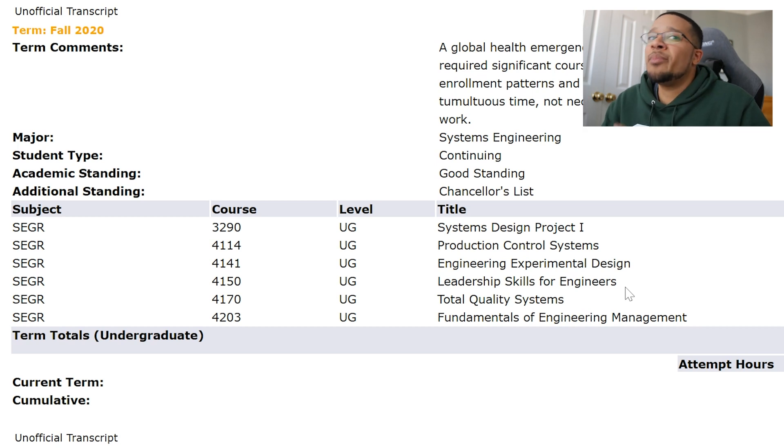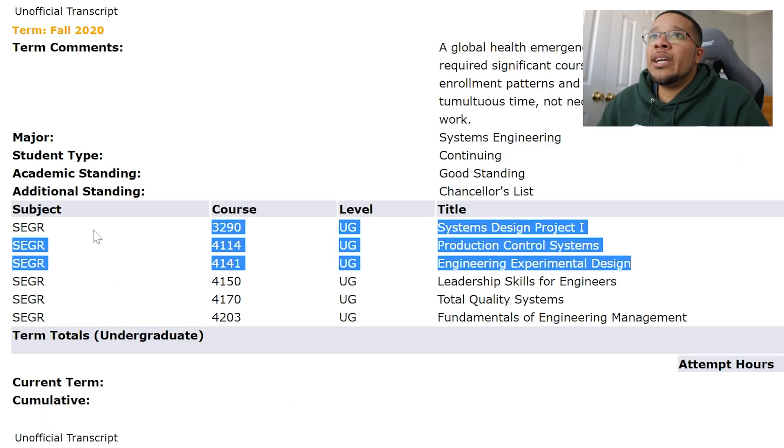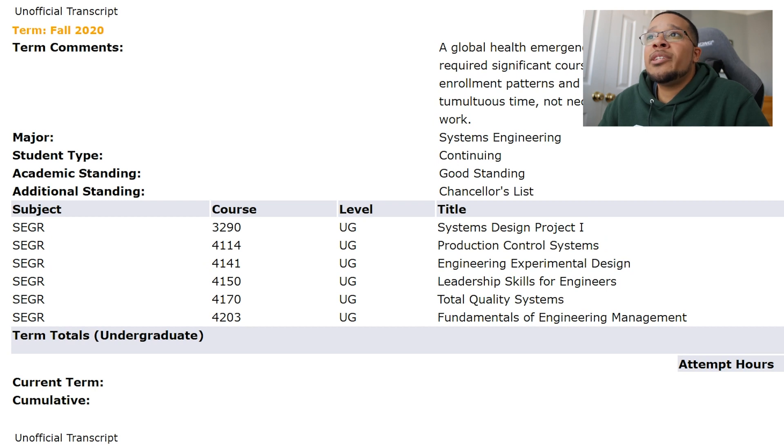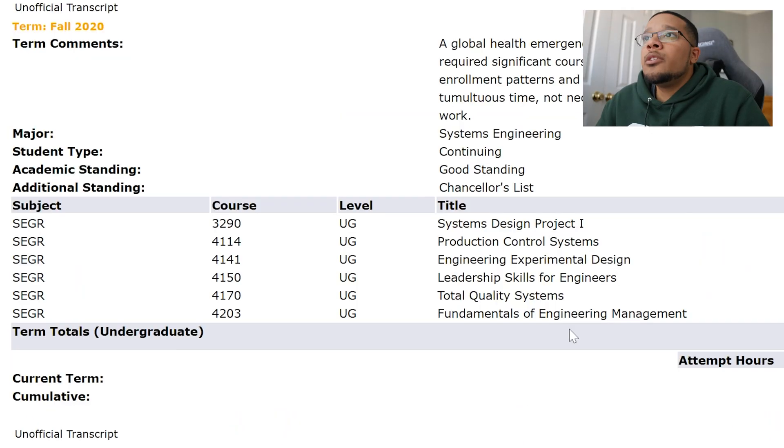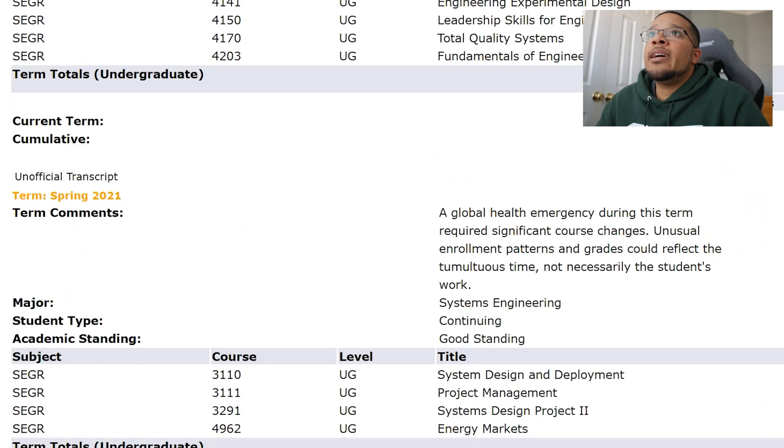Next was Leadership Skills for Engineers, a systems engineering technical elective covering leadership within engineering and project management, practicing those skills — I got an A. Then Total Quality Systems, a major base course about checking the quality of a manufactured system: analyzing variation in mass production and closing gaps to ensure best quality output — another Excel-heavy course and I got an A. Finally, Fundamentals of Engineering Management, an elective similar to project management and leadership in engineering — very straightforward and I got an A. That wrapped up my fall semester of senior year.